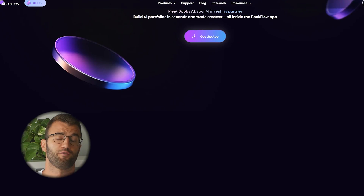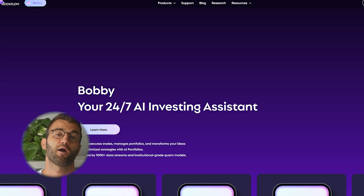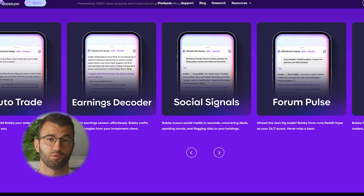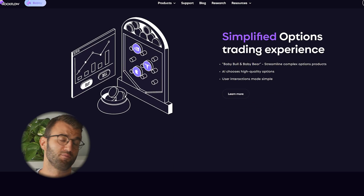Number two is Rockflow — best for beginners and diversified assets. If you want something beginner-friendly but still powerful, Rockflow offers AI-powered investment suggestions across crypto, stocks, and ETFs. They offer personalized portfolio optimization, sentiment analysis, plus smart news feeds. They also have a free app with optional premium upgrades.